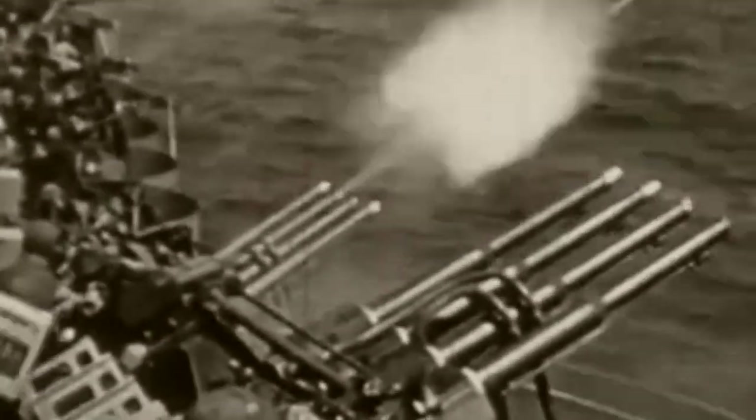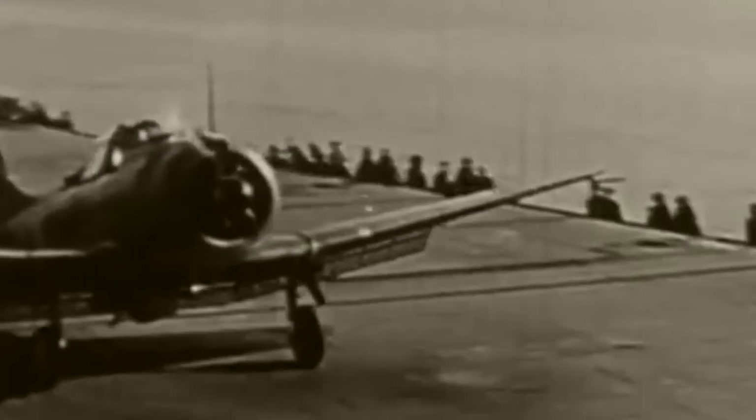His battle station on the Saratoga was the anti-aircraft guns. Like all line officers, he took his time at the helm and doing various other things, but when battle stations sounded, his task was to command the anti-aircraft guns.